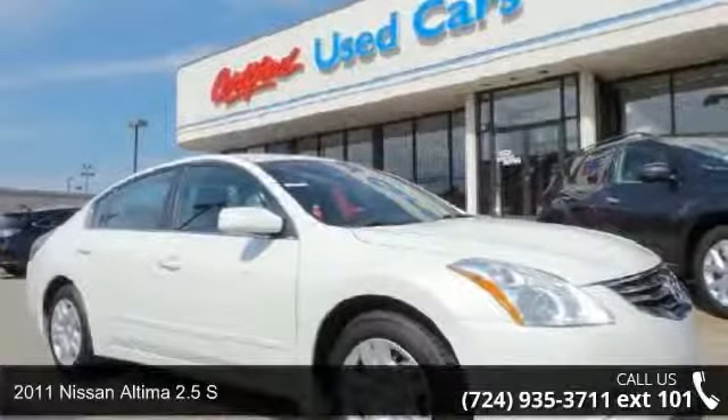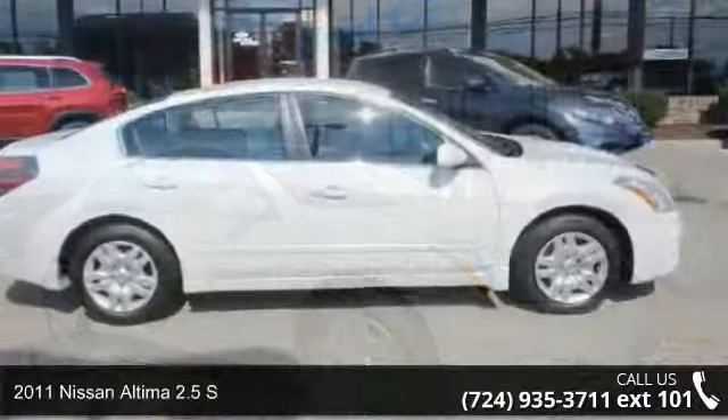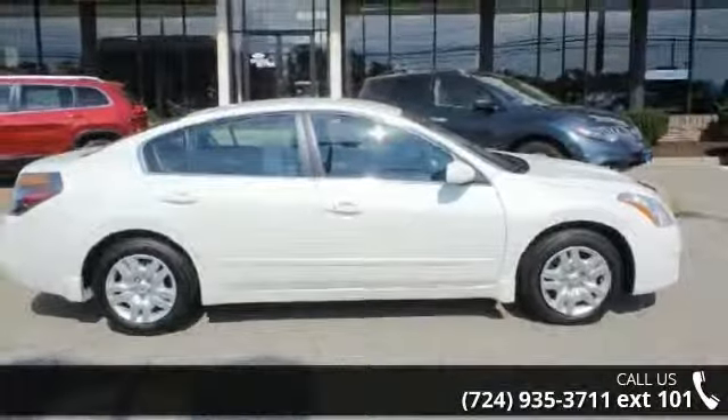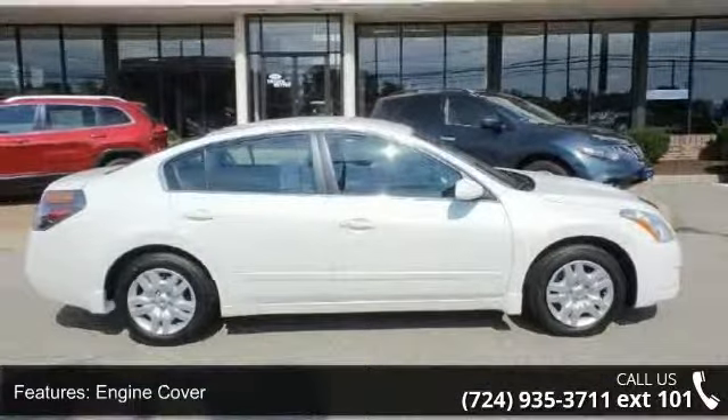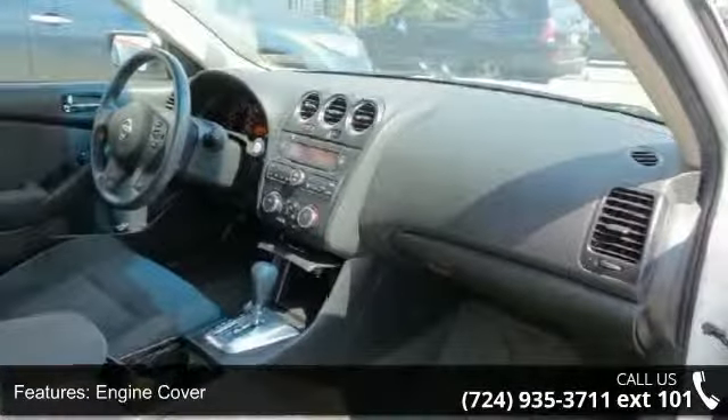Imagine yourself in this 2011 Nissan Altima. If you are looking for a first-rate auto, this one could be yours today. This vehicle comes with a reliable 4-cylinder engine connected to a smooth shifting automatic transmission.